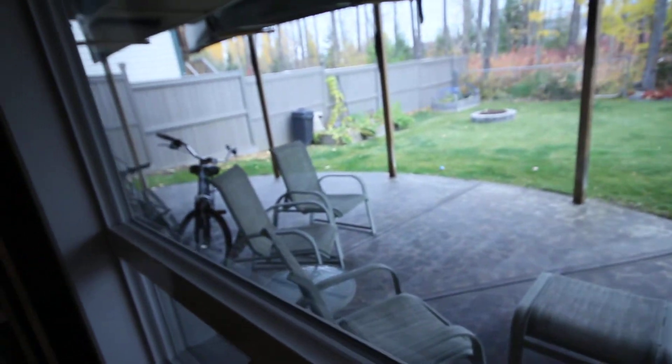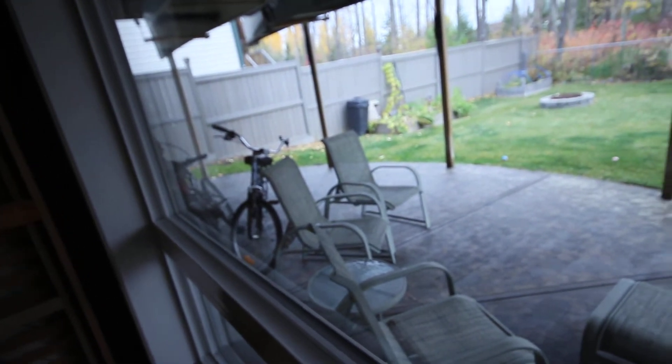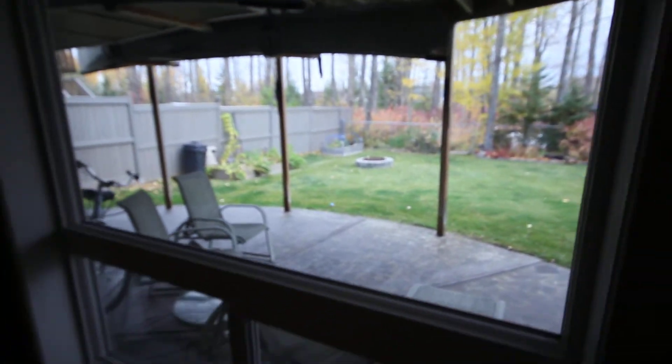This is what it looks like outside — a concrete rounded area for the patio. Covered decks are used a lot.